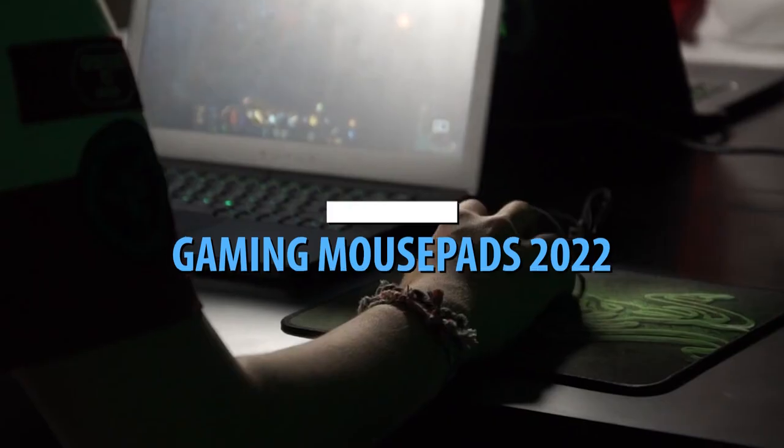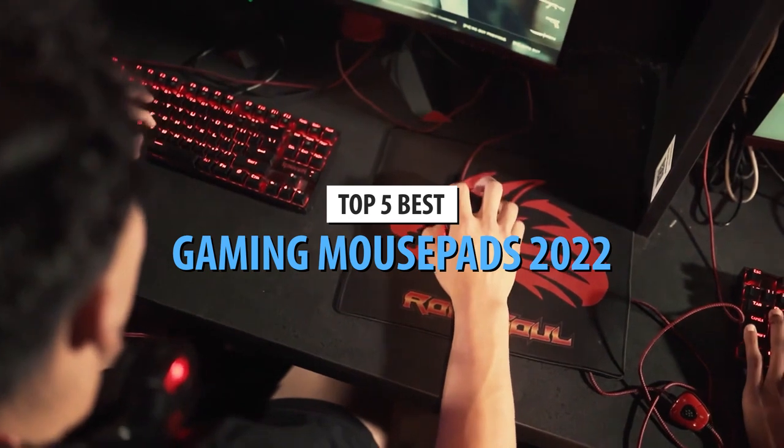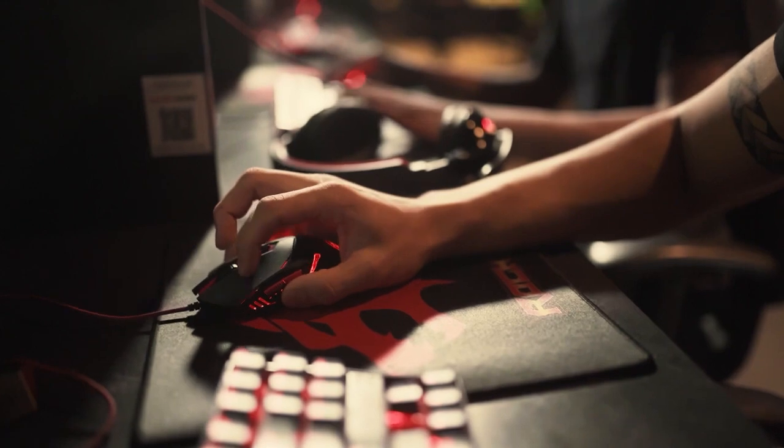What's up guys, today's video is on the top 5 best gaming mousepads in 2022. Through extensive research and testing, I've put together a list of options that'll meet the needs of different types of buyers.